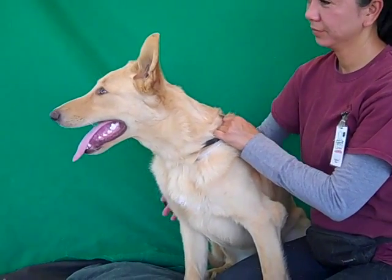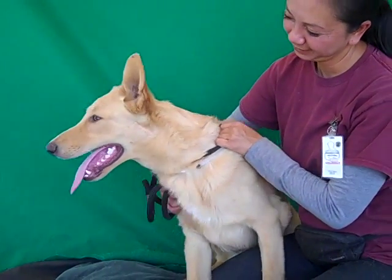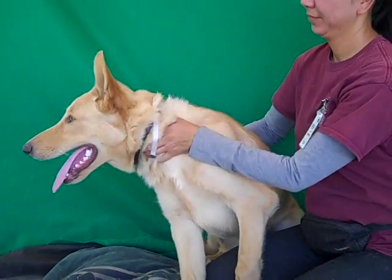He might get a little bit bigger because he is still just a puppy. He might gain up to 10 pounds probably. He's going to be a good medium sized dog.